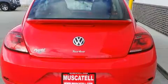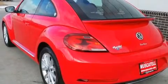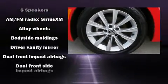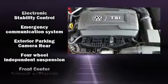Volkswagen infused the interior with top-shelf amenities such as a leather steering wheel, a trip computer, and a split folding rear seat. Premium sound drives eight speakers, providing you and your passengers a sensational audio experience.